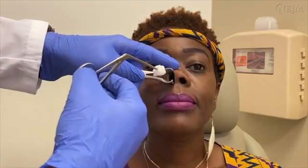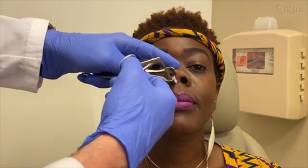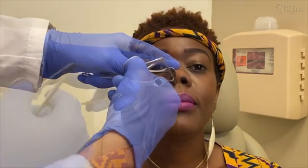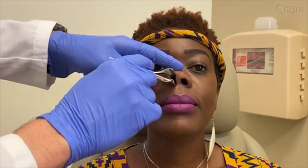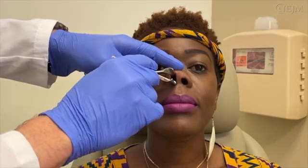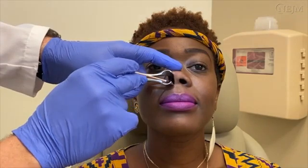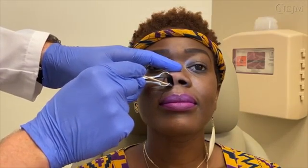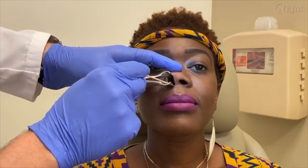With the patient positioned comfortably in the examination chair, place a cotton ball soaked in 4% lidocaine with or without oxymetazoline in the anterior nasal cavity. After approximately 10 minutes, remove the cotton ball and assess the level of anesthesia by touching the mucosa with an instrument or cotton-tipped applicator. In adequate lighting conditions, apply the silver nitrate to the mucosa around the prominent vasculature. For large vessels, it may help to apply the silver nitrate circumferentially around the vessel to limit its blood supply before targeting the vessel itself.